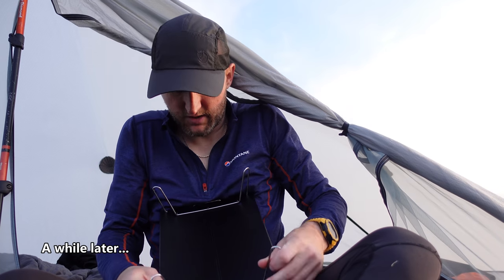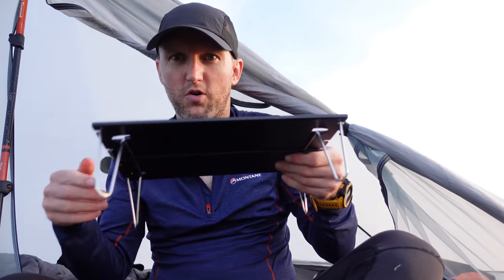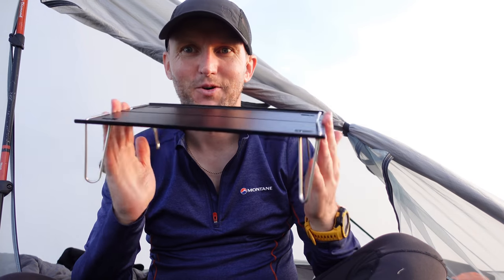Put that in and then twist it — boom, there we go! One table done.